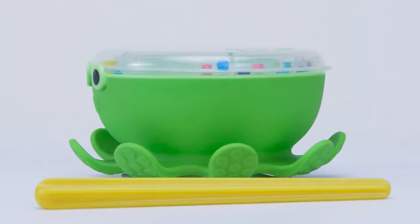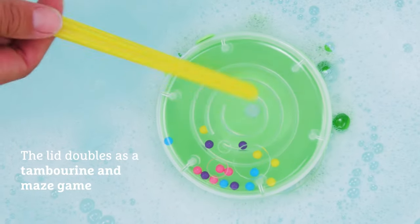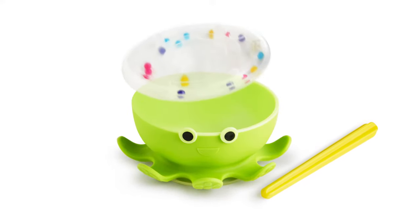Little ones can dance and bathe to the beat of their own drums with the help of a splashy new friend, Octodrum. Part bath drum, part tambourine, and part handheld maze, Octodrum is a three-in-one tub toy that engages musical minds.